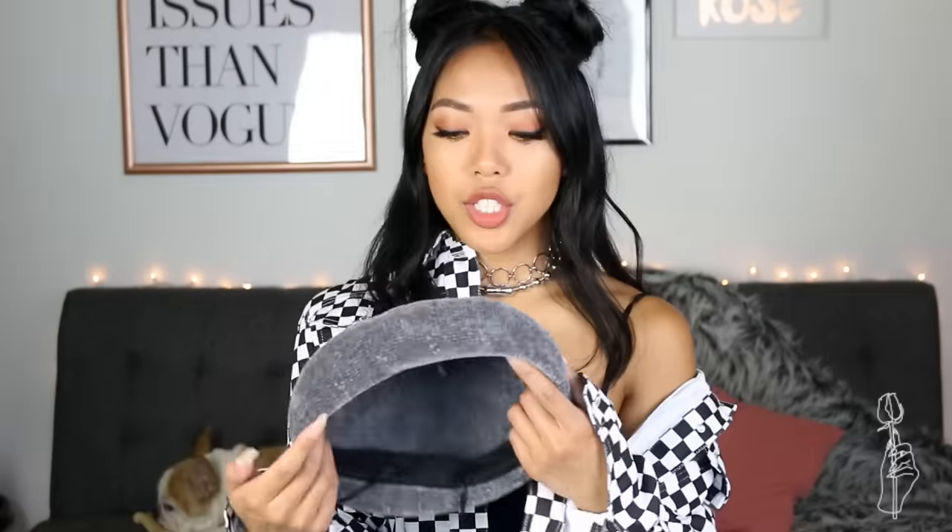Let's do some accessories. So I picked up this beret, which is actually sold out on the Zaful website. A lot of their berets are under $10, so I'm just going to say this is $10. On the Urban Outfitters website, their berets are going for $30, which is three times as much as the ones from Zaful. This one's not leather or anything — it's kind of like a brushed suede velvet type of material.